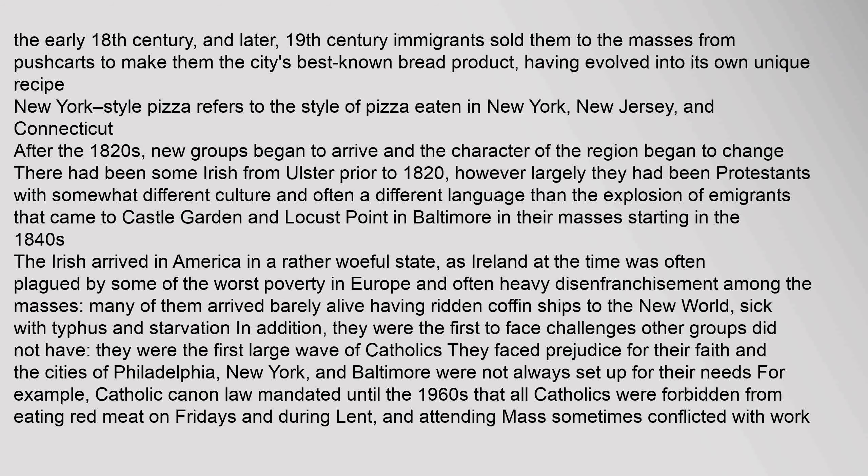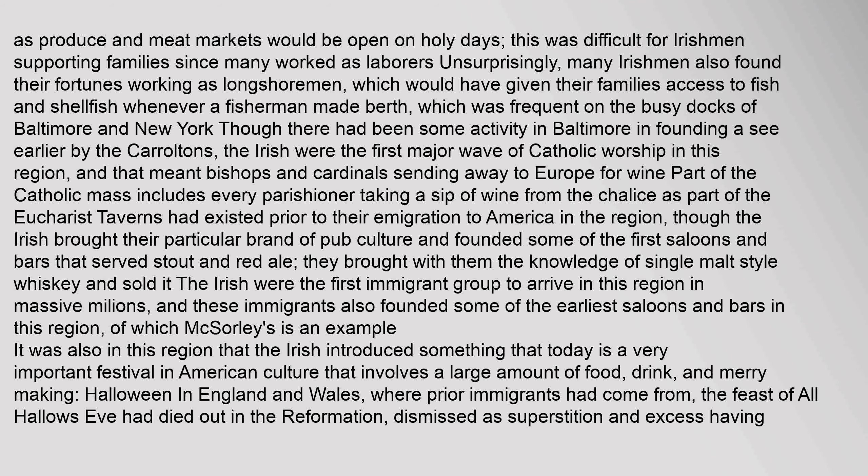The Irish were the first large wave of Catholics to arrive, and they faced prejudice for their faith. Catholic canon law mandated until the 1960s that all Catholics were forbidden from eating red meat on Fridays and during Lent, and attending Mass sometimes conflicted with work. Many Irishmen found their fortunes working as longshoremen, which would have given their families access to fish and shellfish whenever a fisherman made berth, which was frequent on the busy docks of Baltimore and New York. The Irish were the first major wave of Catholic worship in this region, which meant bishops and cardinals sending away to Europe for wine — part of the Catholic Mass includes every parishioner taking a sip of wine from the chalice as part of the Eucharist.